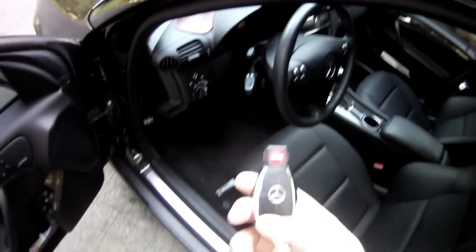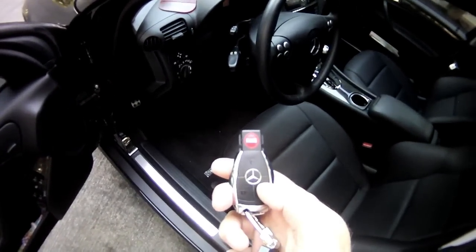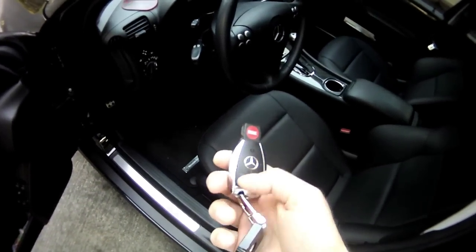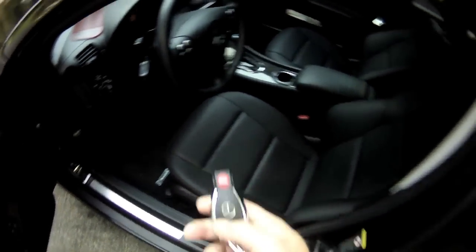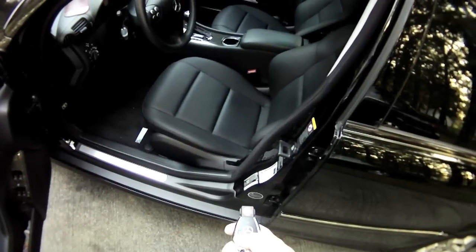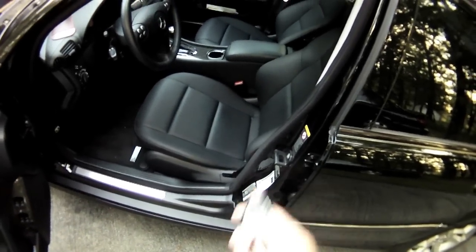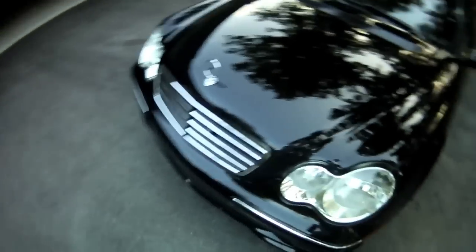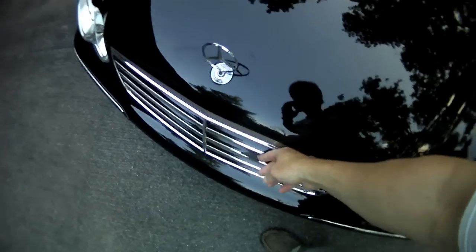This is the key — this is the unlock button. Lock it and it'll set off the alarm with the panic button. If you hold this button down when you're close to the car and pointed at the door, it'll lower the windows until you let go, so you can let the heat out while you're walking up to it.